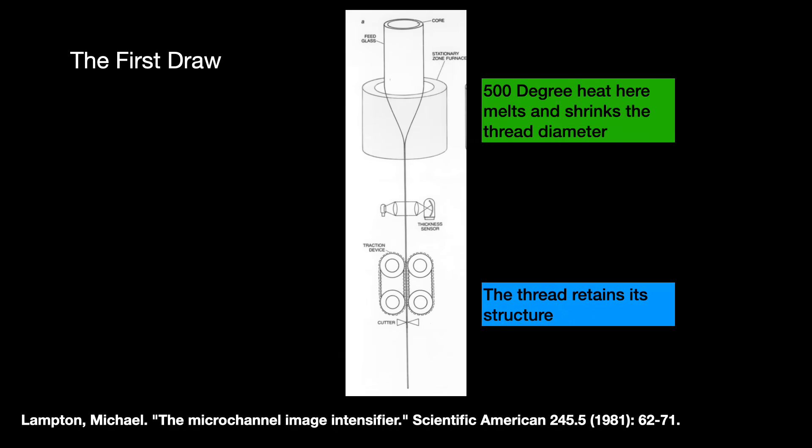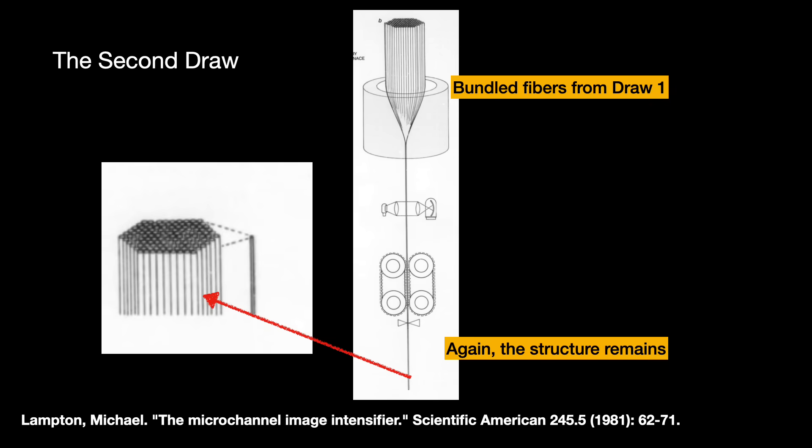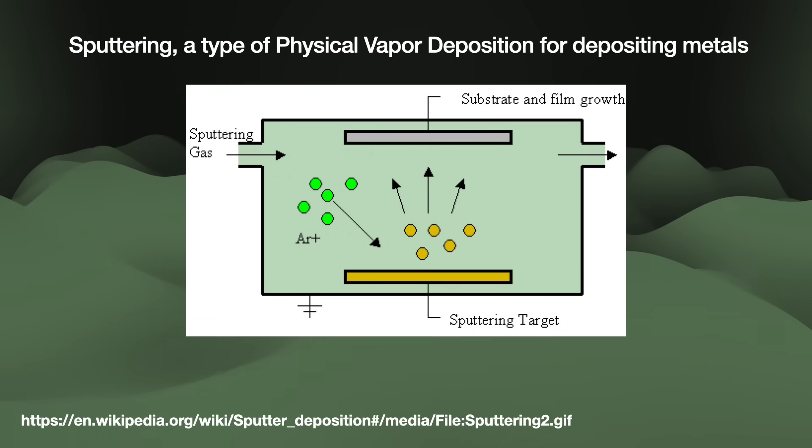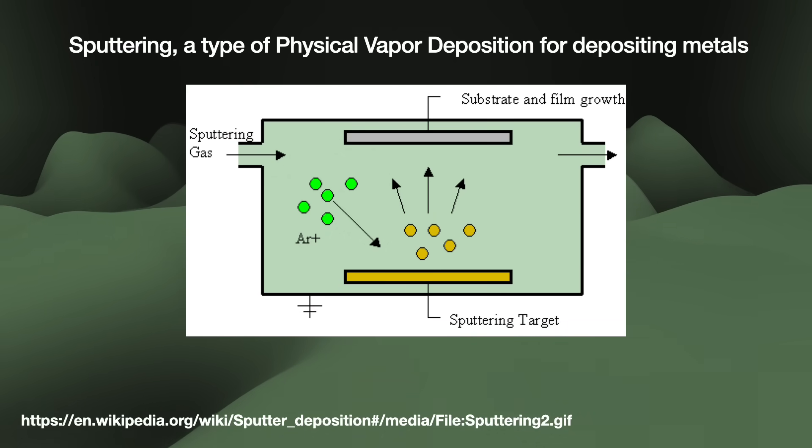The double-draw method consists of two draws. In the first draw, you take a glass column — hollow or with something that can be etched away later — and heat it at the bottom. That bottom stretches or draws down like honey, shrinking to about a millimeter wide while maintaining its structure. You then cut lengths of these glass threads like spaghetti and bundle them together. In the second draw, you heat the bottom of the bundle and gently pull it down as before. The bundled threads shrink until each thread is now maybe a few dozen microns wide. The bundle is then cut into slices like a salami. We then polish the plate's surface — like how we do with brown rice to get white rice — and finally coat the microchannels' insides with metal using physical vapor deposition.